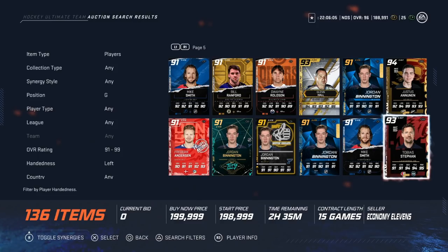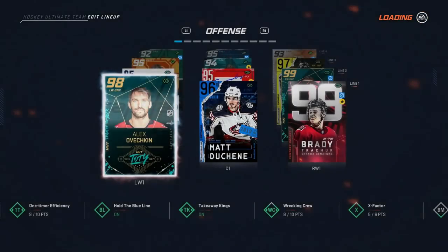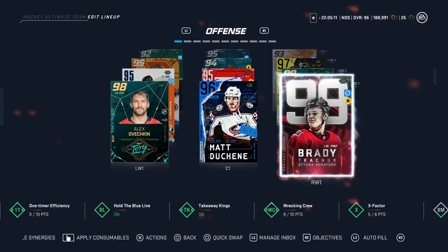Number one — no surprise — it's the 94 Jacob Markstrom. I've used the Winter Nationals one and the All-Star one — he's amazing. Six-foot-six, 91 glove high, 96 positioning with 78 aggression. All his other stats are obviously high as a 94 overall, and he has great synergies. In my opinion he's the best goaltender in NHL 20 currently, and being Team of the Season means if he gets upgraded it'll only get better.